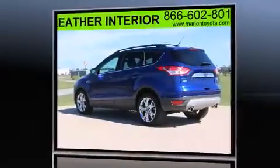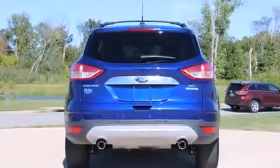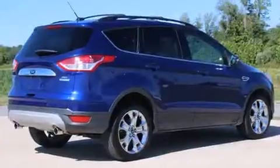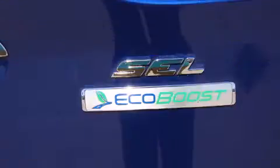Top features include front fog lights, adjustable headrests in all seating positions, an automatic dimming rear-view mirror, heated door mirrors, rear wipers, and one-touch window functionality.